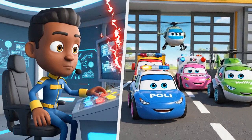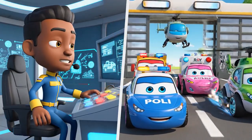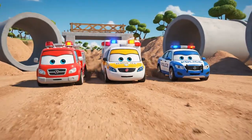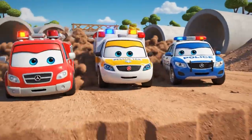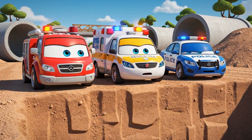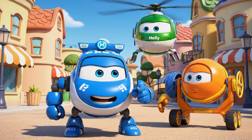Attention, rescue team! We have a situation at the old factory. Everyone scramble! Okay, team! Let's go!